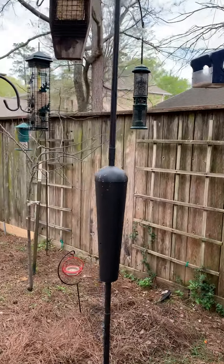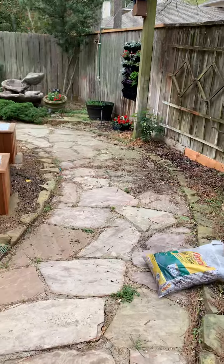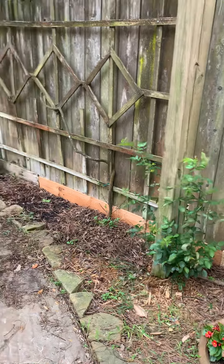Moving past the bird feeders — those will stay. This bird feeder is turning into a flower garden feeder, with a few begonias there. And here are my prize climbing white roses.